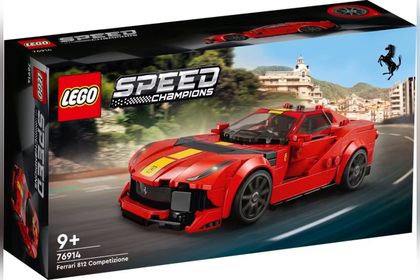We also have the Ferrari 812 Competizione and it's pretty much like the other Ferrari models.